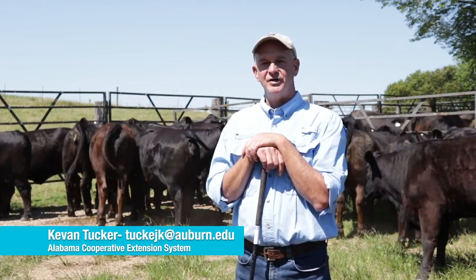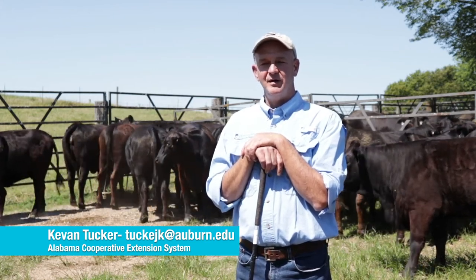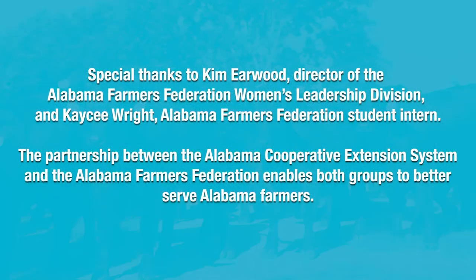This will help you as you market your heifers. The buyers will know that they've got calves coming that will be heavy-weaning at the end and not just low birth weight.